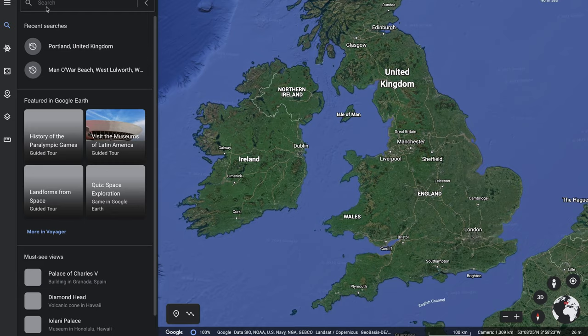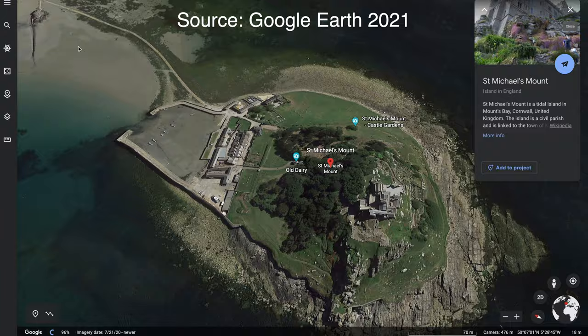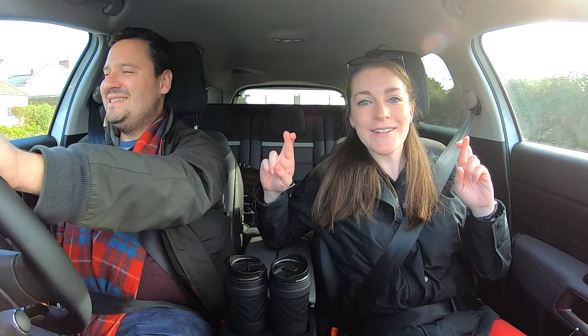For those who don't know, St. Michael's Mount is actually very similar to the Mont Saint-Michel in France where it's this island off the coast — at high tide it's an island and at low tide it's connected by a really narrow causeway, so it's kind of really cool. We want to walk across that causeway, so fingers crossed we're gonna get there soon.